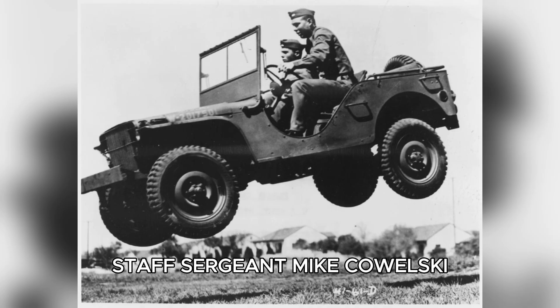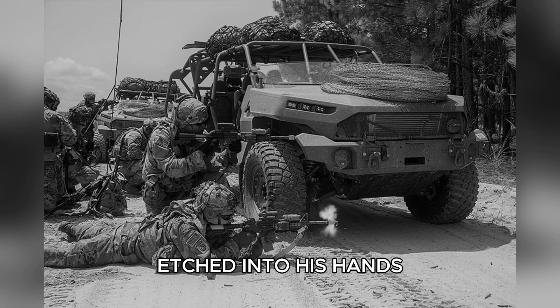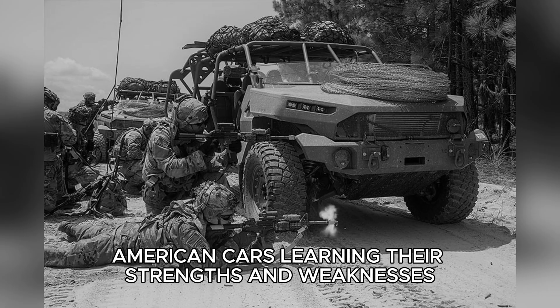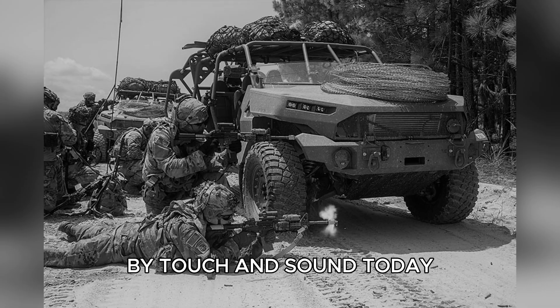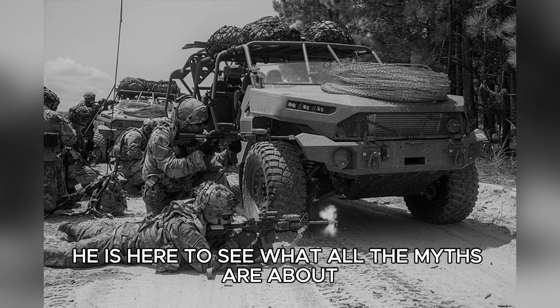Staff Sergeant Mike Kowalski stands with his collar pulled tight against the wind, 15 years of Detroit assembly line experience etched into his hands. He has spent most of his adult life building American cars, learning their strengths and weaknesses by touch and sound. Today, he is here to see what all the myths are about.